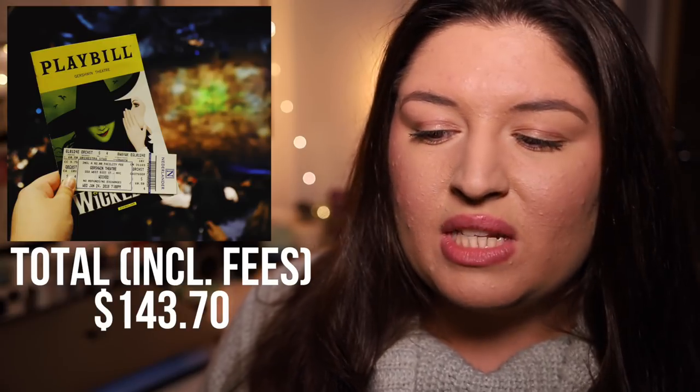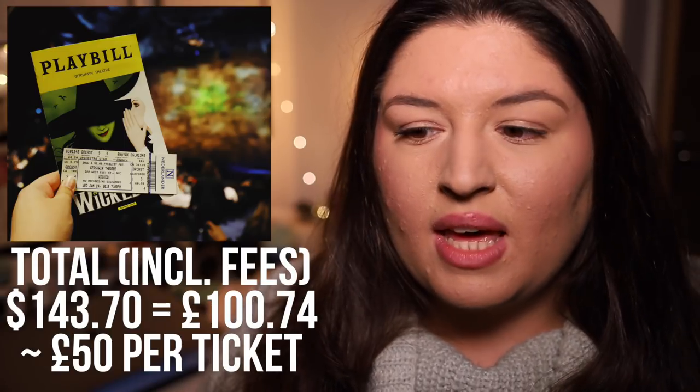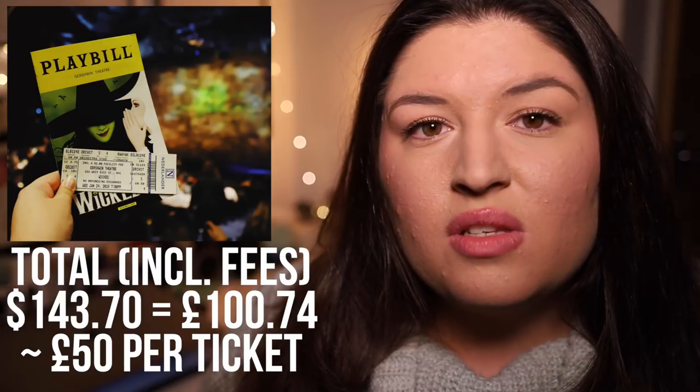I'll link the website in the description so you can check it out. Anyway, I ended up doing a two-for-one for Wicked because it was only slightly more expensive than the single seat I was going to buy, and I thought I could ask a friend to come along or try to sell the extra ticket on the day. I ended up going on my own but didn't waste a lot of money. For Wicked I paid $143.70, which equals £100.74. Bear in mind this was for two tickets, so essentially £50 per ticket. I also bought ticket insurance via Ticketmaster.